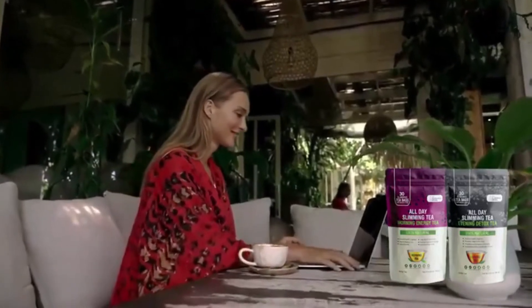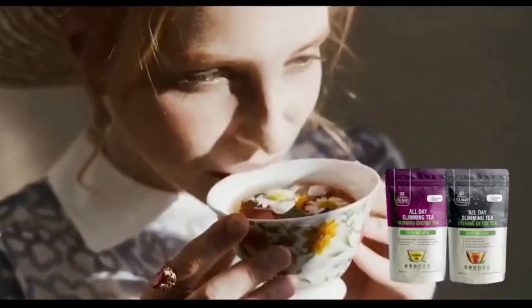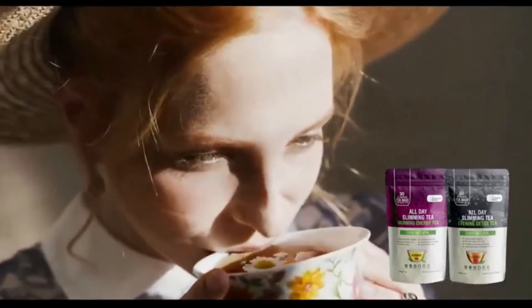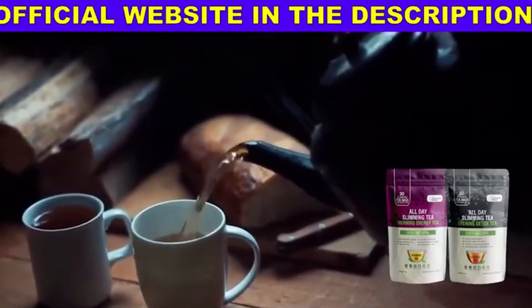If you're thinking of buying All Day Slimity, purchase the original product from the official website and only on the official website. You also have a 60-day guarantee, so it's zero risk. Respect your money and preserve your health. I left the link to the official All Day Slimity website down below in the description of this video.